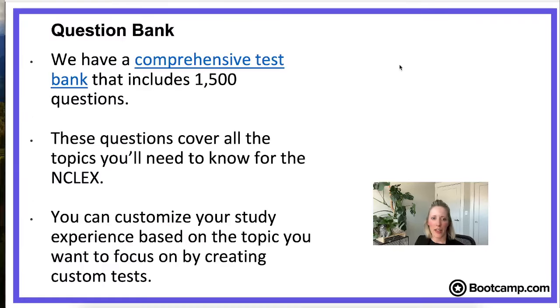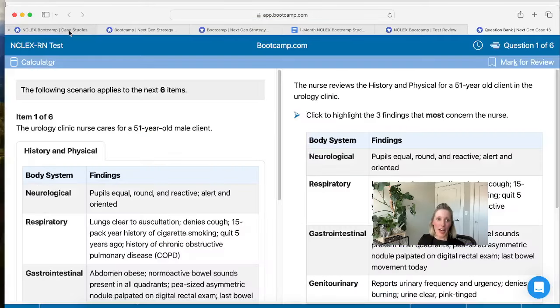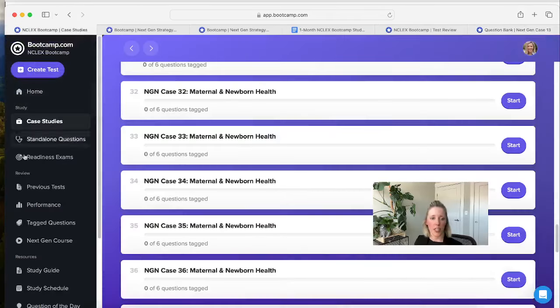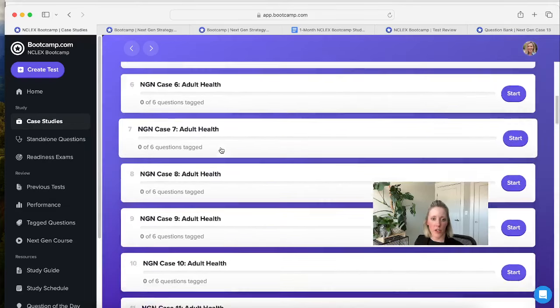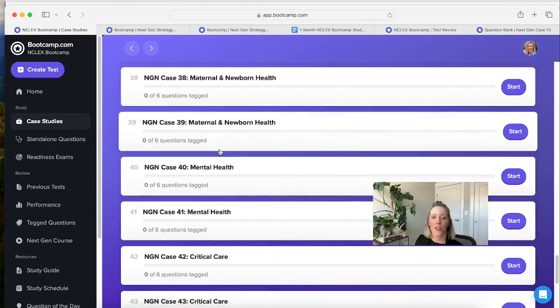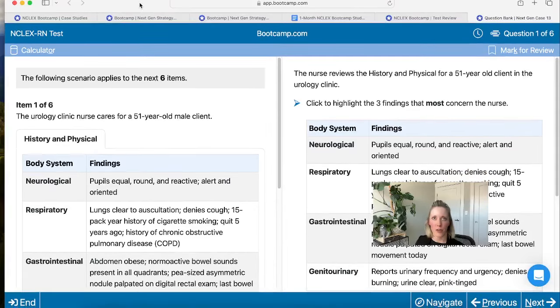Let's go back and take a look at our case studies, because the Next Generation NCLEX has case studies. We have 50 case studies you can practice with covering a really wide variety of topics. You can get to our case studies from the main screen under case studies — we have adult health, child health, maternal and OB, mental health, and critical care. Our case studies are set up to look very similar to the actual NCLEX, so you'll see all the different item types the NCLEX might use.